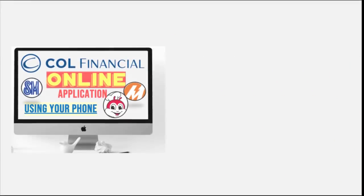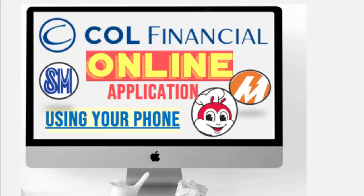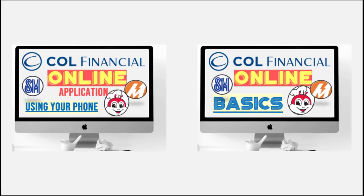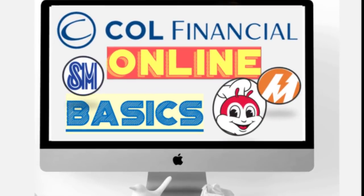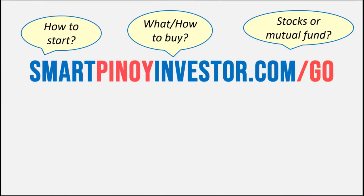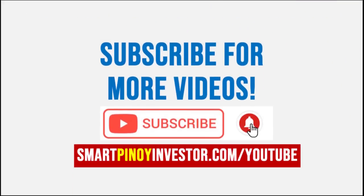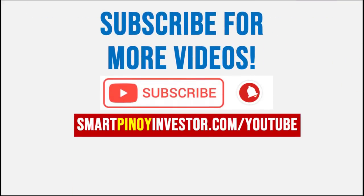If you're not yet following this channel, you can watch our previous video on how to start and open a trading account — that's the first step if you want to invest. Once you have your trading account, you can follow the next video for a basic understanding of how online investing in the stock market works. For other learning topics for newbies, you can download a free ebook from our website, and for more practical videos, subscribe to this channel.